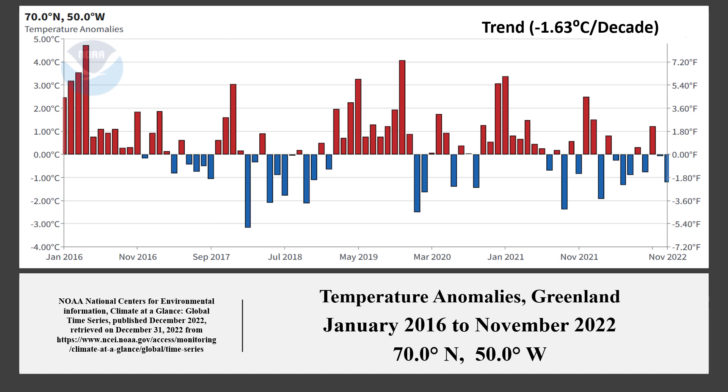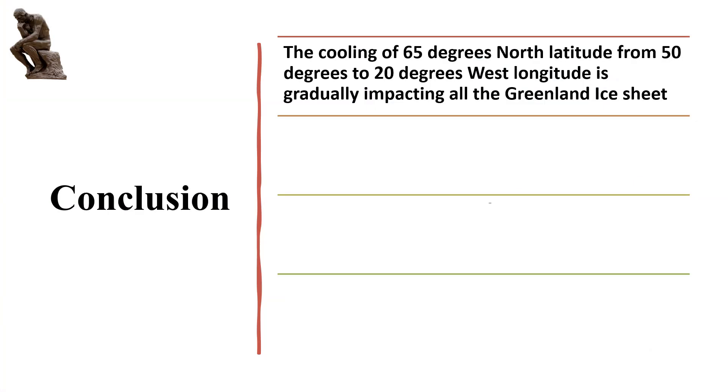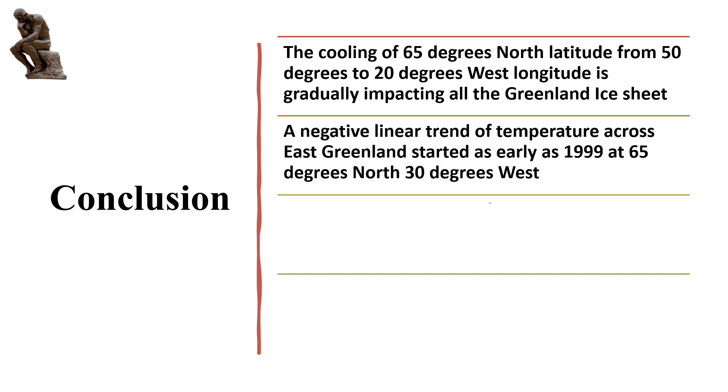To answer our question and finally conclude: the cooling of 65 degrees north latitude from 50 degrees to 20 degrees west longitude is gradually impacting and cooling all the Greenland ice sheet. A negative linear trend of temperature across East Greenland started as early as 1999 at 65 degrees north, 30 degrees west.